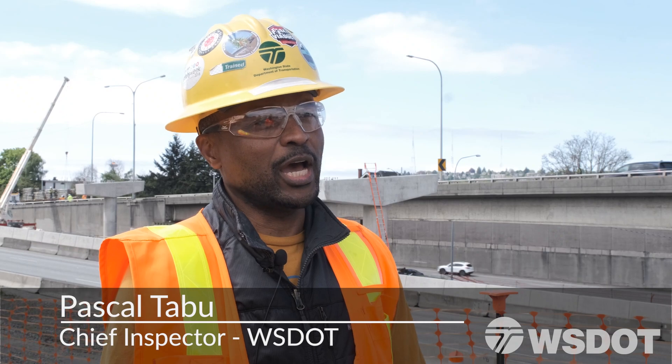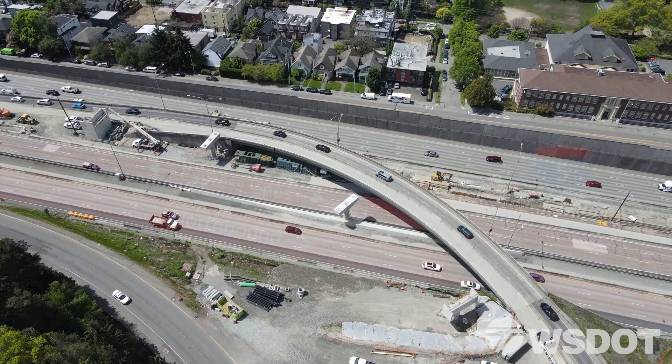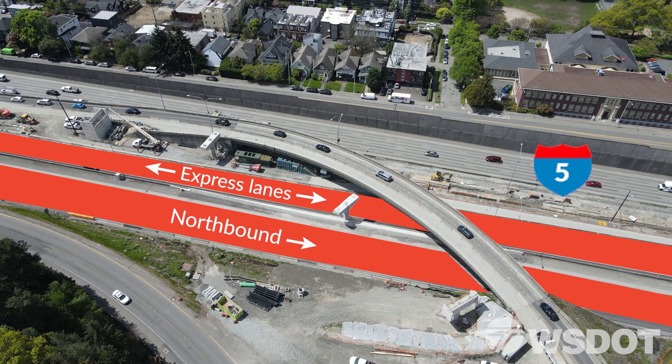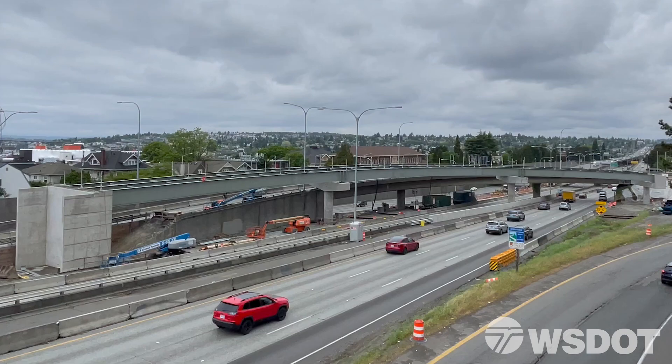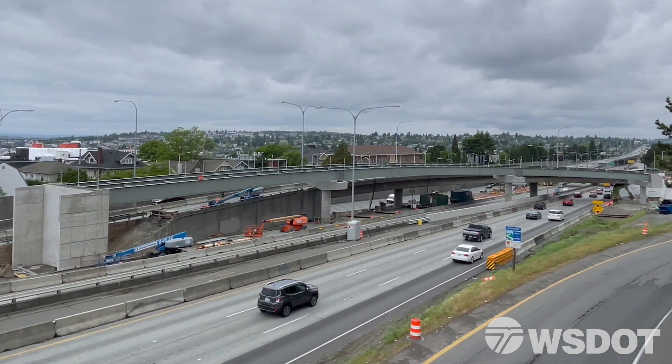My name is Pascal Tabu and I'm one of the lead inspectors on this project. In May, crews closed northbound i5 and the express lanes to set new steel bridge girders — think of them as a support structure for the new ramp.